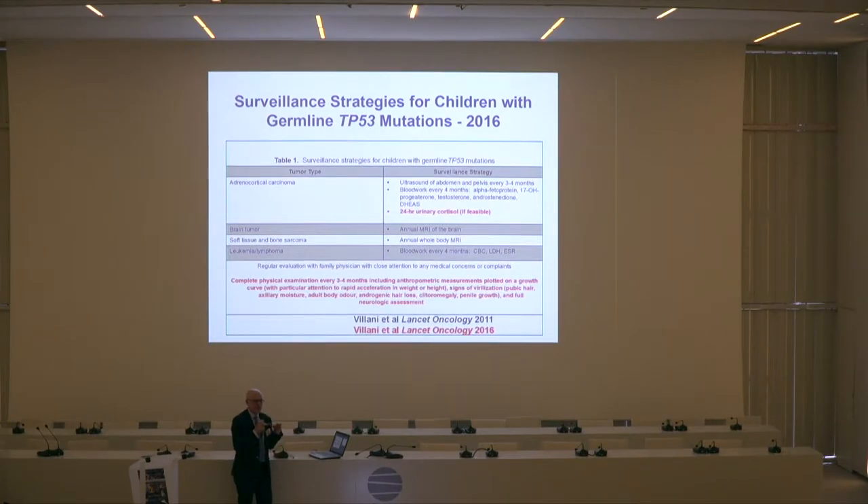People here want to hear about the Toronto Protocol from somebody who lives in Toronto. You've seen this slide before, and we're actually in the process of making modifications based on the work that Christian led from the American Association for Cancer Research, combining this international effort with some modifications.